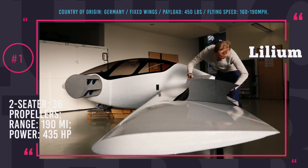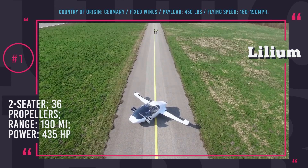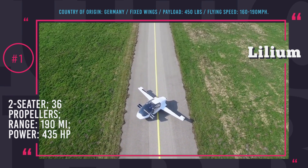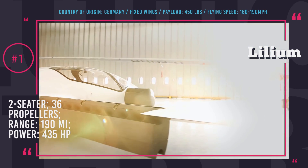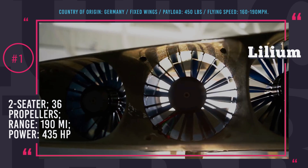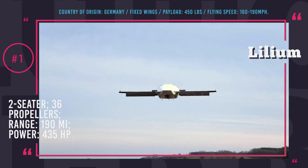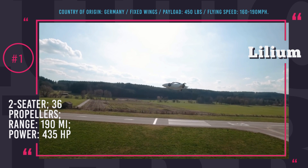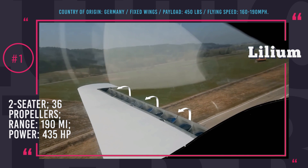Lilium Jet. A small startup founded in 2015 by young aerospace engineers from the Tech University of Munich has joined the competition in changing the world of future transportation. Even reputable investors and the European Space Agency have backed their project to build an all-electric VTOL aircraft. The Lilium Jet is a 1,320-pound fixed-wing two-seater plane that will be lifted in the air by 36 ducted fan engines rather than usual rotors.